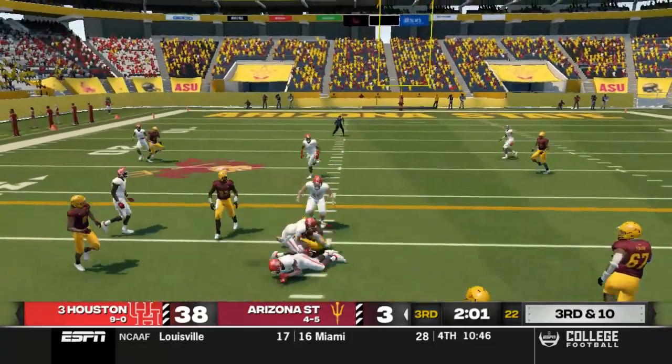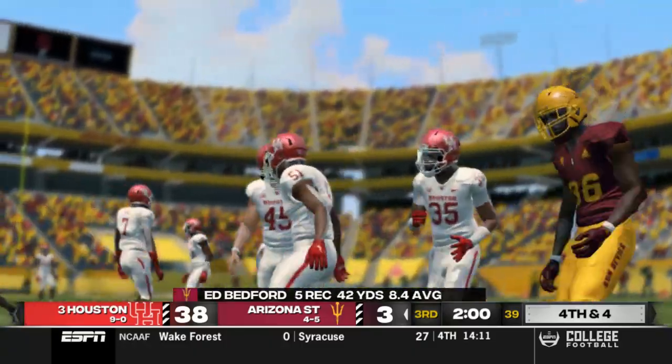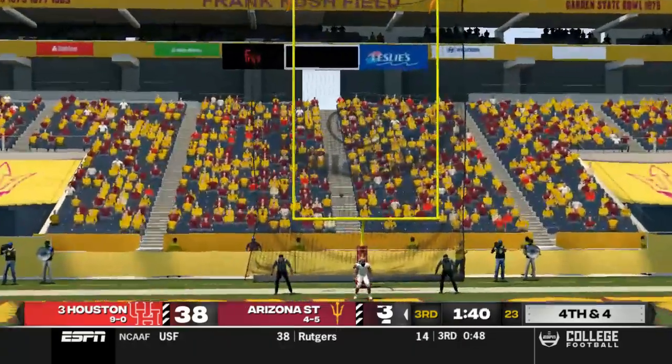Third and 10 for Arizona State — not going to make it, six yards on the play, it's going to be fourth and four. And they're going to try a really long field goal here — and he knocks it straight through.